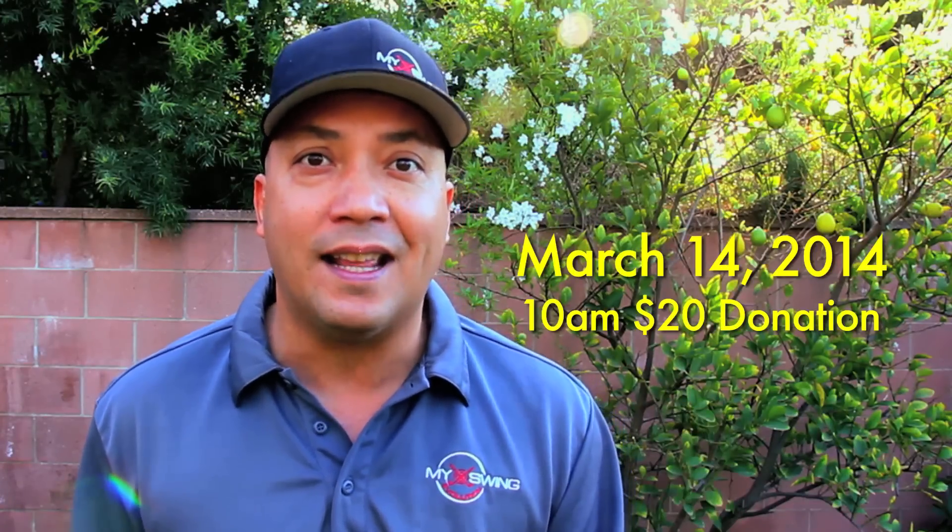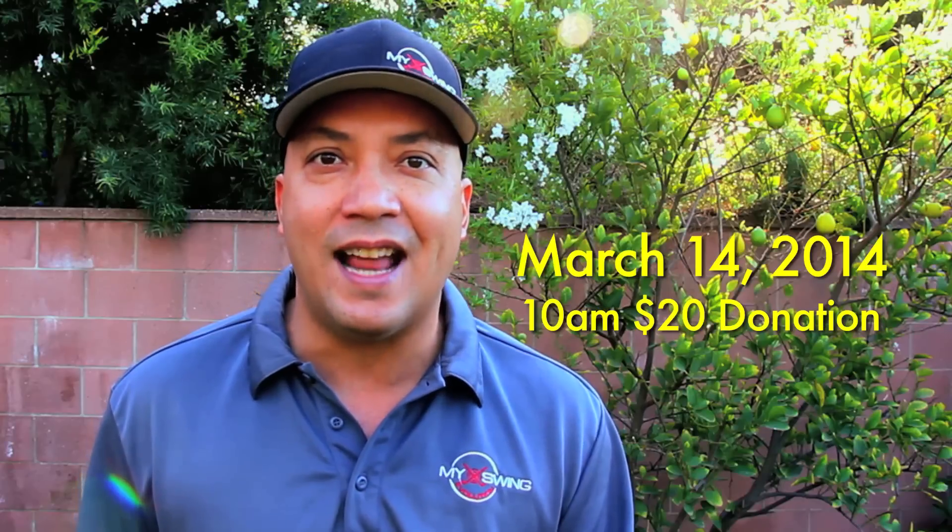March 14th is the day at Angeles National. If you'd like to play in the charity golf tournament, there's room for about 20 to 25 more people, so I can get you set up. Send me an email to myswing evolution at yahoo.com.